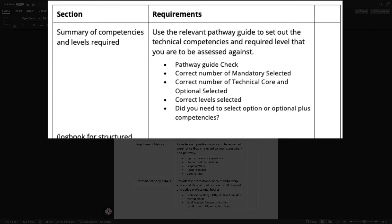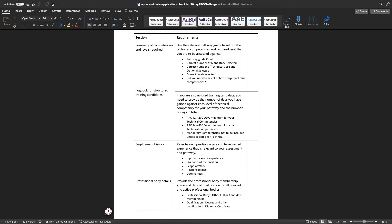In regards to your summary of competencies, using the relevant pathway guide is recommended. Select the most appropriate technical competencies per that pathway and double check the pathway guide for the number of mandatory and technical competencies you need to select. For your optional competencies, make sure you have inputted the correct levels as dictated by the pathway guide, and check whether you need to select optional or optional-plus competencies.